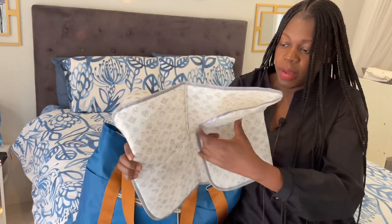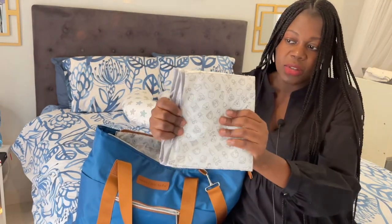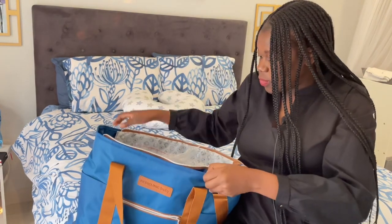This is the changing mat — it also came with the bag. You see how big it is, and it's waterproof. It's very soft.